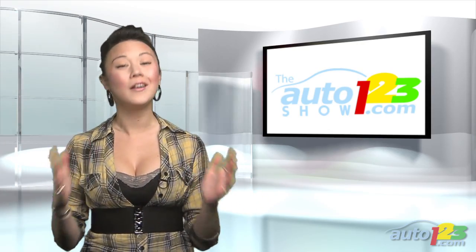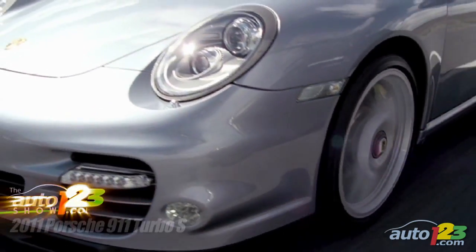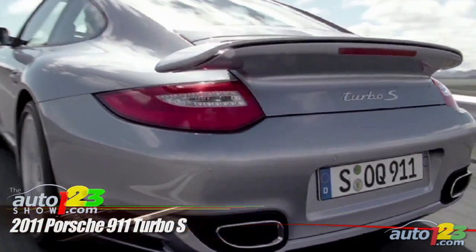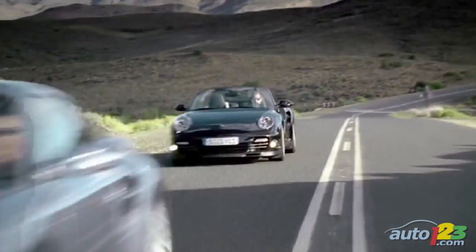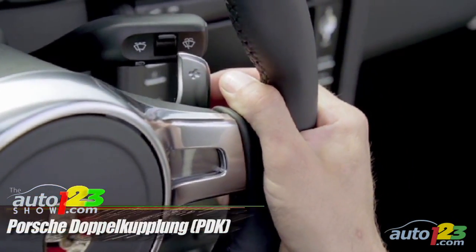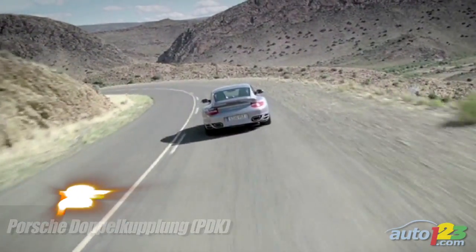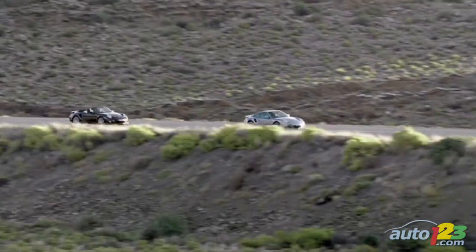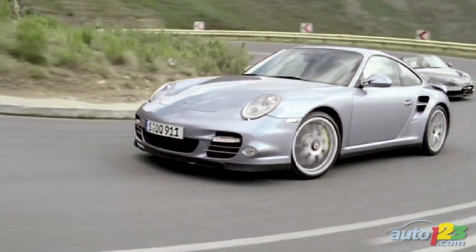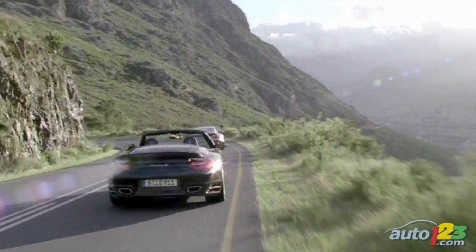Porsche has just released details on the ultimate 911 — welcome the Turbo S. The 3.8L flat 6 has been revised; just in case 500hp wasn't enough for you, you can now get 530. The only transmission choice will be a 7-speed PDK, which when spelled out also makes for a lovely tongue twister. The Turbo S, like the Turbo, features all wheel drive. We're talking 0-100km/h in 3.3 seconds and a top speed of 315km/h. Available May 2010 — mark it on your calendars.